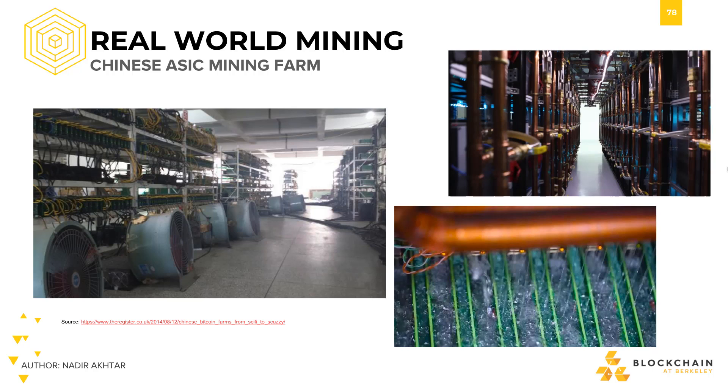Either way, the goal of each of these mining farms is to maximize their profit. This is why places that are cold, hence providing natural cooling, or that provide cheap electricity, are more advantageous to set up a long-term mining operation.